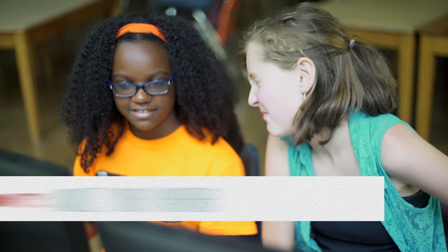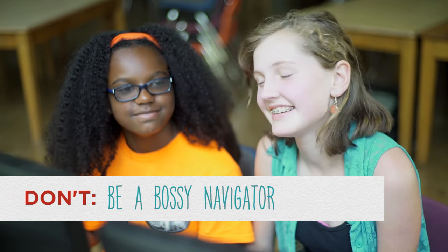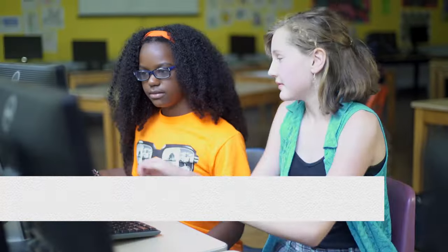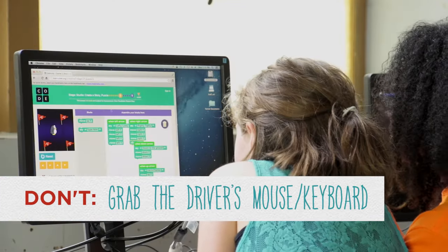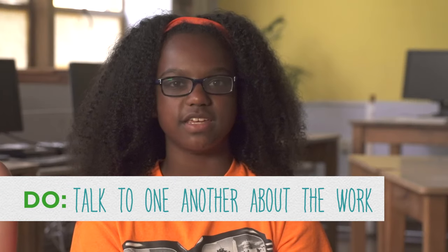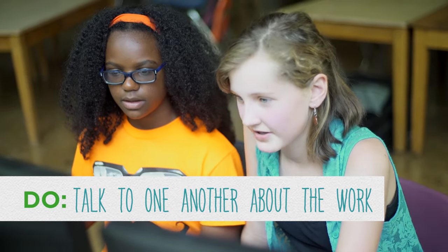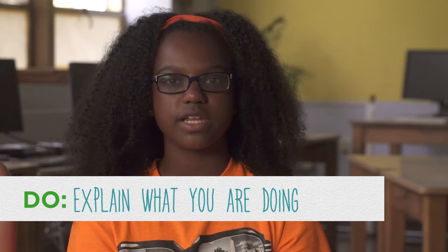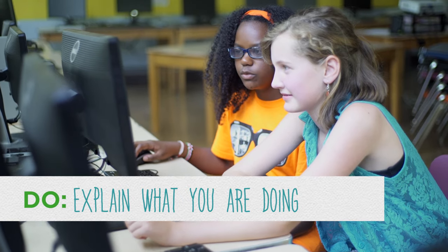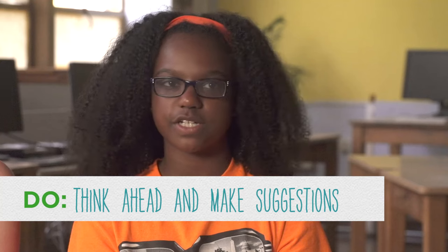Communication is key to a successful pair programming. The driver can explain what she or he is doing — do you think it would ruin it to type something extra? — and the navigator can help suggest what to do next.